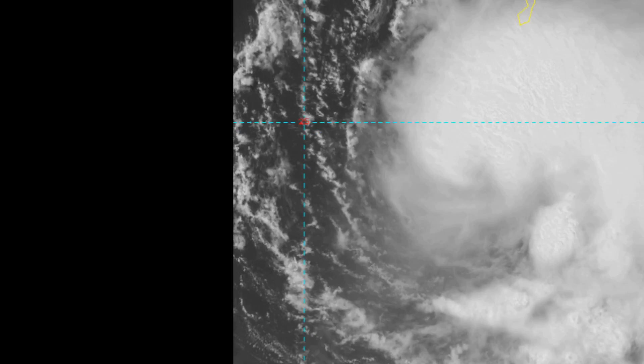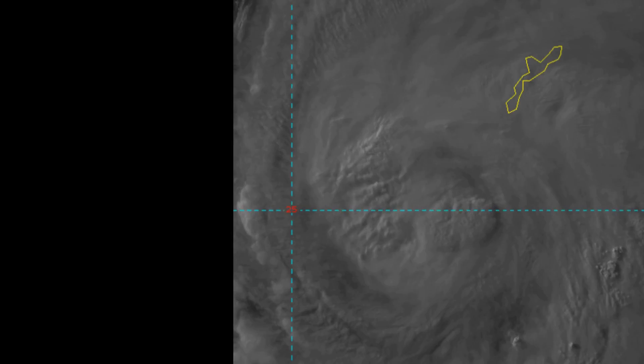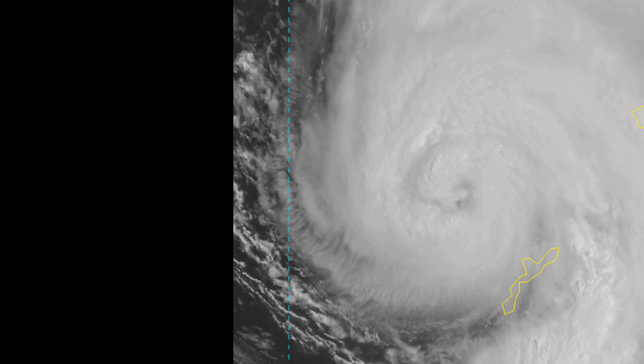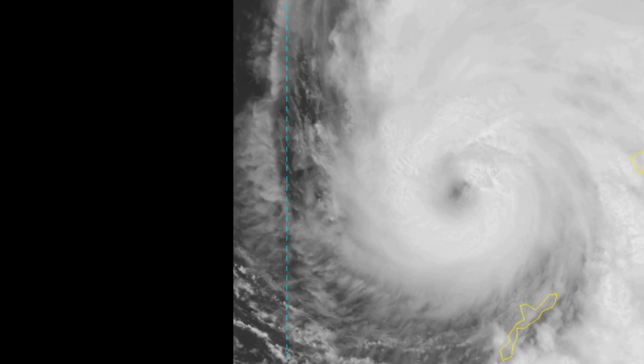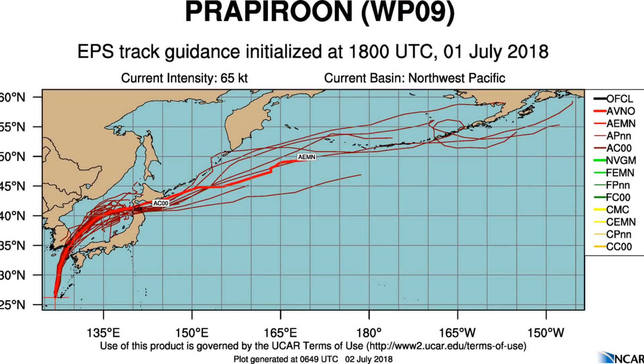Current intensity is assessed at 75 knots, again based on VOAC estimates. Animated water vapour imagery indicates robust equatorward outflow and a distinct poleward outflow channel, enhanced by a sharp mid-latitude shortwave trough. Here are some tracks on the Typhoon.